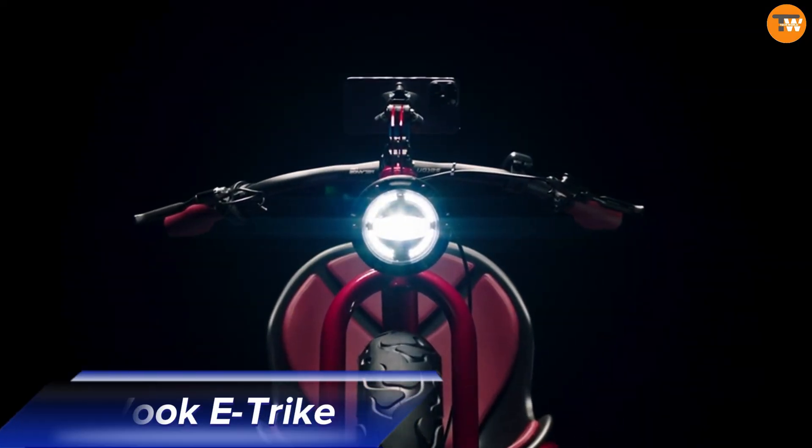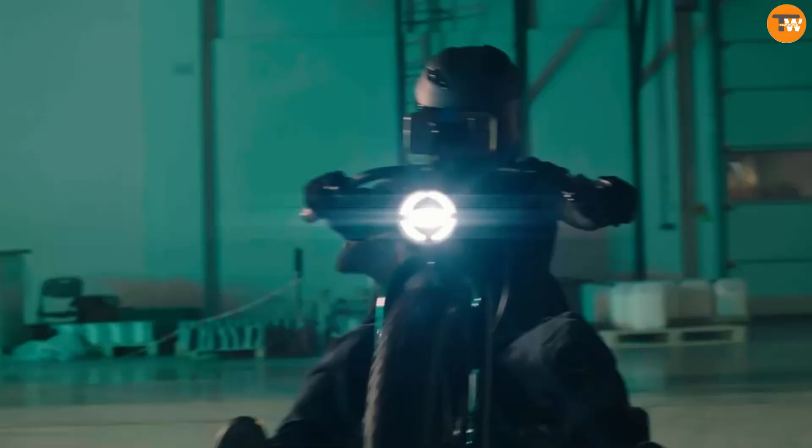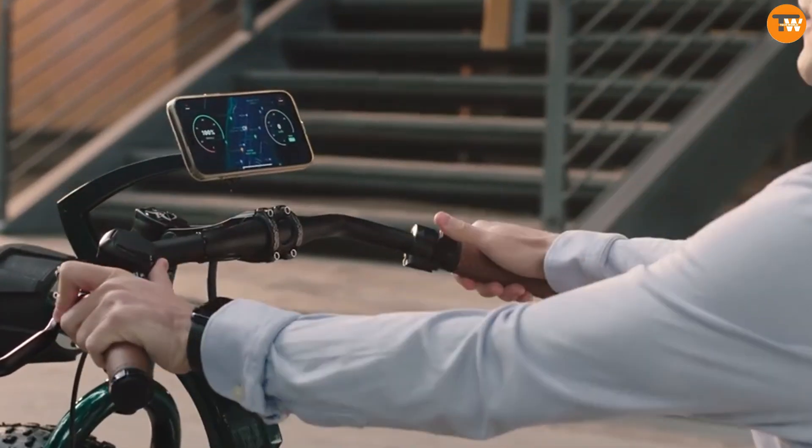The Vuky Trike is sleek and modern, an electric tricycle perfect for quick, enjoyable trips through city streets. Its upgraded 50 amp hours battery system enables travel up to 180 kilometers on a single charge.